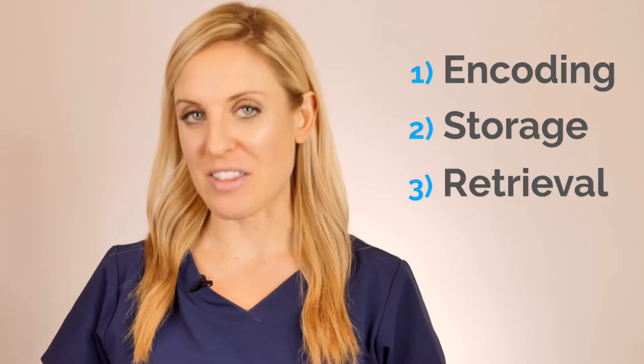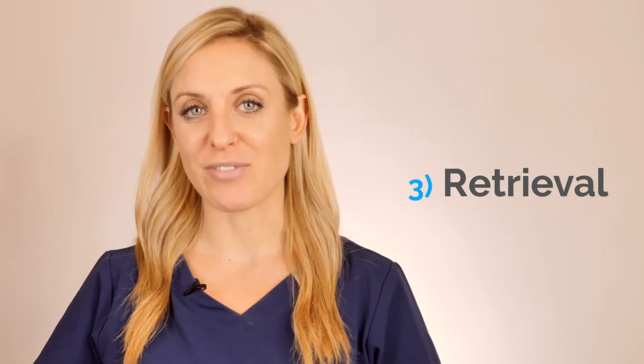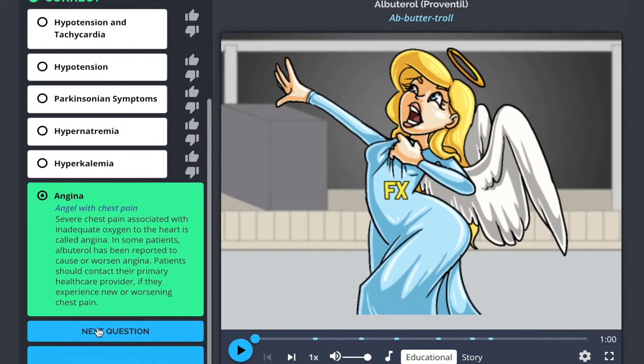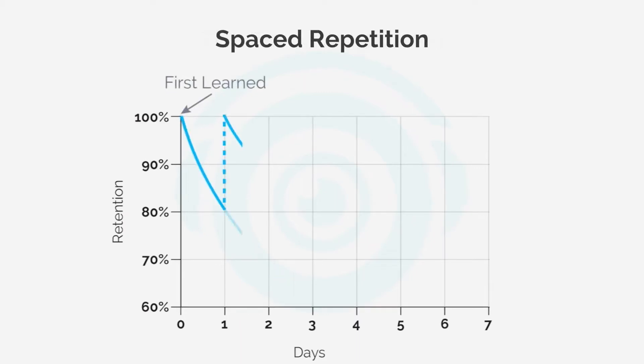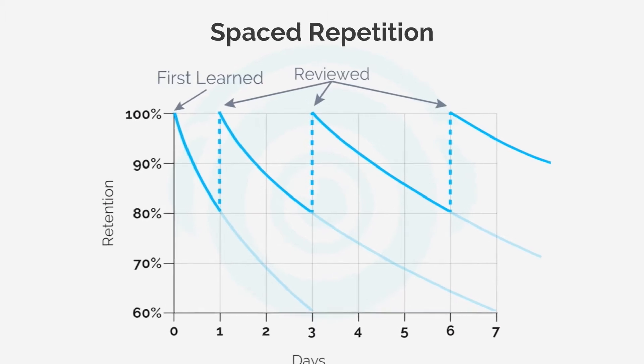Now let's talk about the third part of the memory formation process: retrieval. As educators, I'm sure you're aware of how ineffective passive learning is. That's why we not only offer students the ability to add their own reference pictures, notes, and characters, but we also have our quiz feature, which ensures students are planting those memory anchors through interactive learning. As soon as we learn information, we begin to forget it — this is called the forgetting curve. To make a long-term memory, students should review their information spaced out over increasing intervals of time, so the slope of the curve becomes less and less until it's eventually stored as a long-term memory.